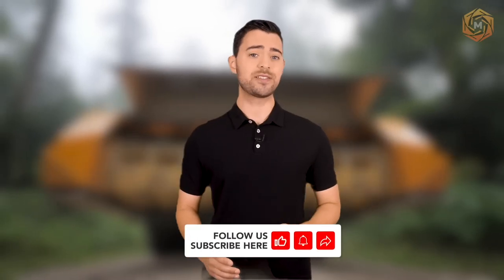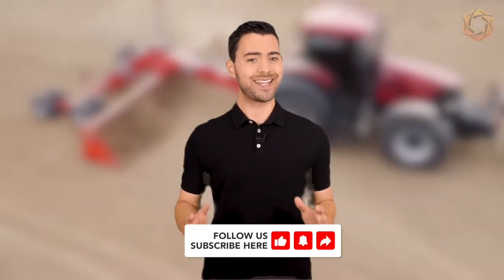If you're fascinated by the sheer power of heavy equipment and the marvels of modern engineering, don't forget to subscribe to our channel. Let's explore the frontiers of technology together and discover the awe-inspiring innovations that shape our world.